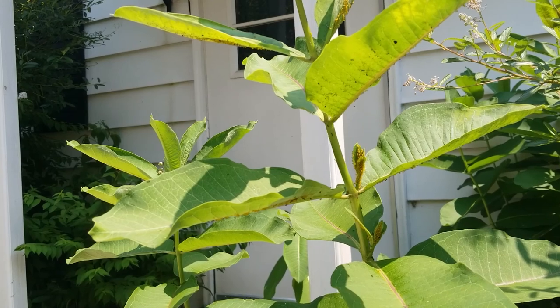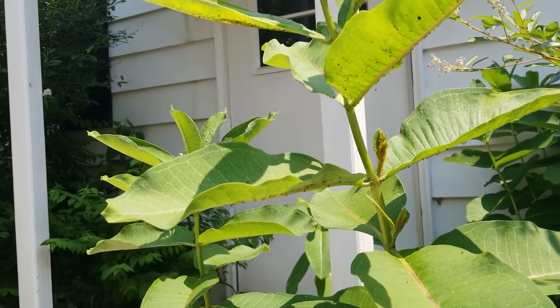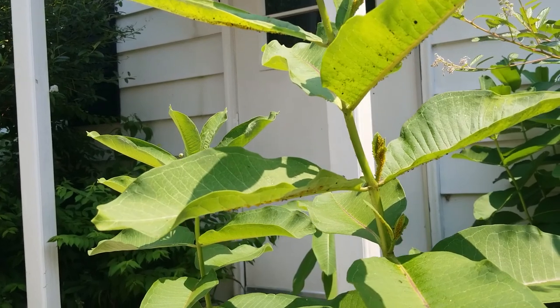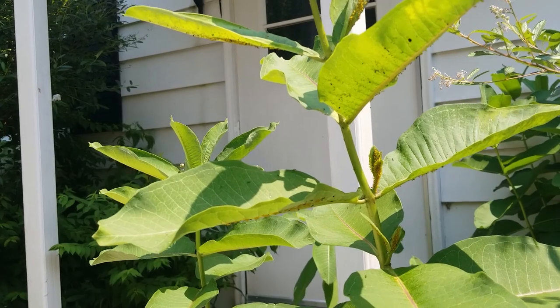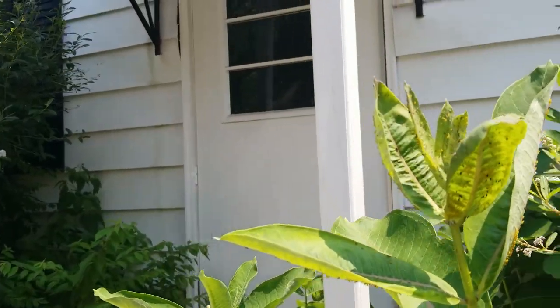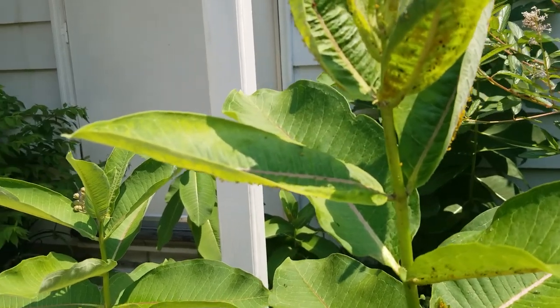So today we're going to take a look at aphid mummies. Aphid mummies might sound like the title of a science fiction movie, but this is science fact.